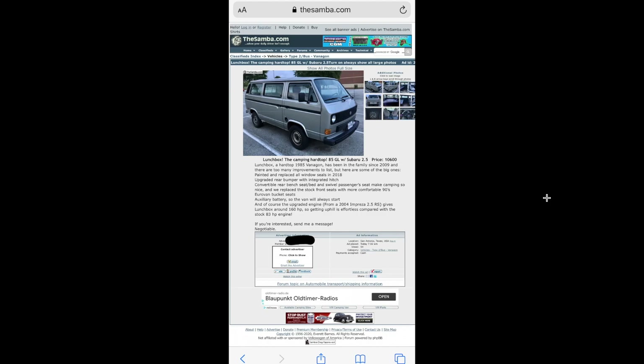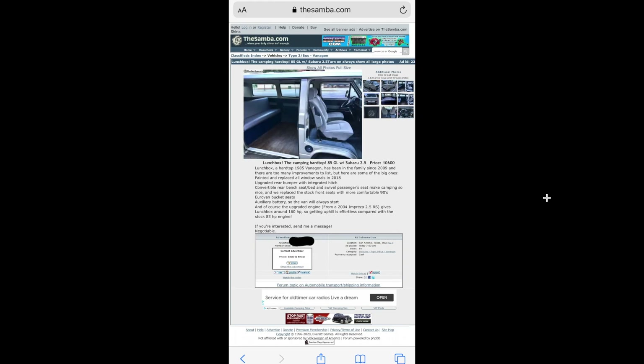Here's a hard-top Syncro with a 2.5 in it for $10,600. I think this thing is a reasonable deal — it's pretty clean. I'd probably put a high top or something on it.